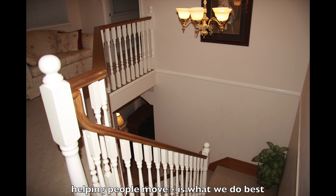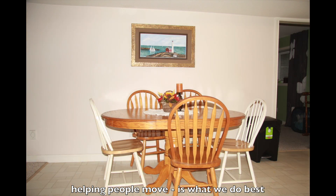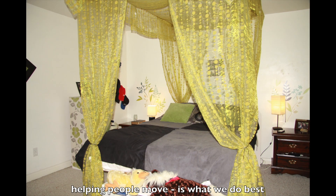Downstairs there's a suite currently rented at $700 a month. It has a huge kitchen that's over 20 feet, and then the living room, also with a cozy gas fireplace, is over 20 feet long.